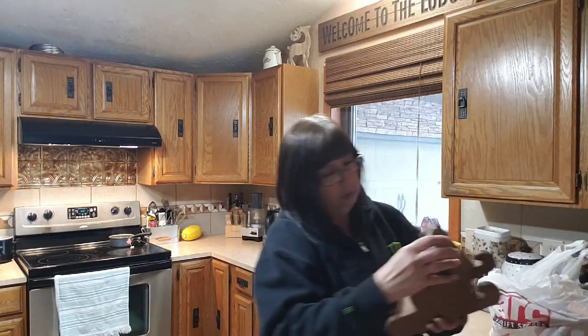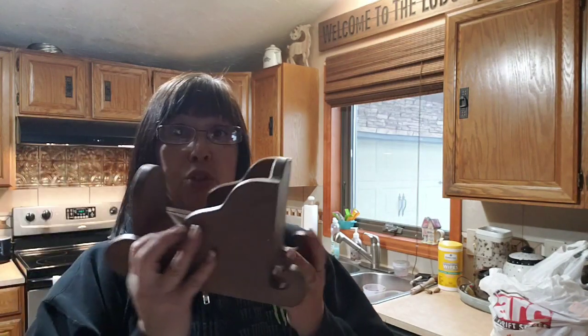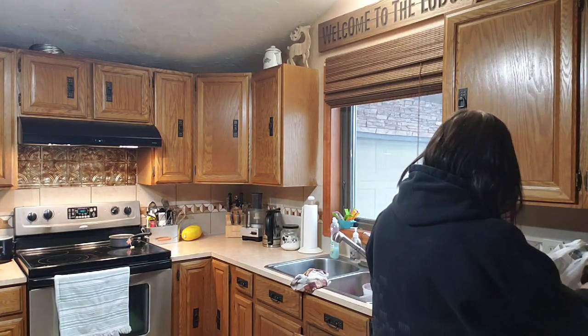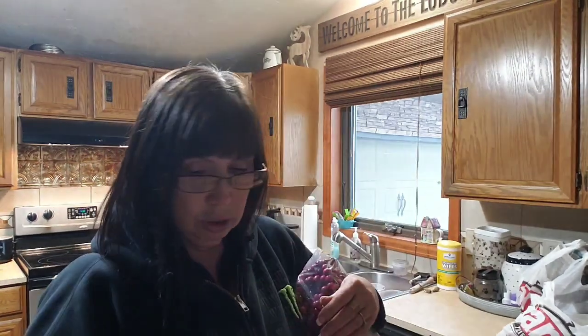I found this cute little wooden sleigh that I'll probably paint white. It was $3.99, so it was $2.00. I'm not sure if I'll put an arrangement in it. I also found this piece — look at that detail on it. I'm definitely going to paint it white and distress back the red. It was $3.00, so it was $2.00. I'll put a Christmas arrangement in it and probably sell it for around $25.